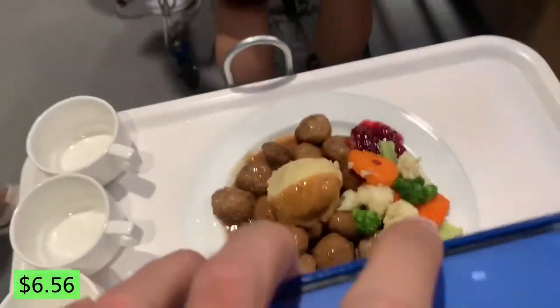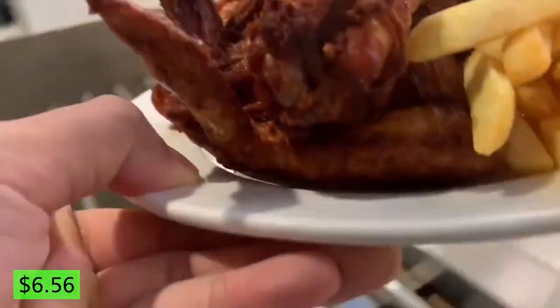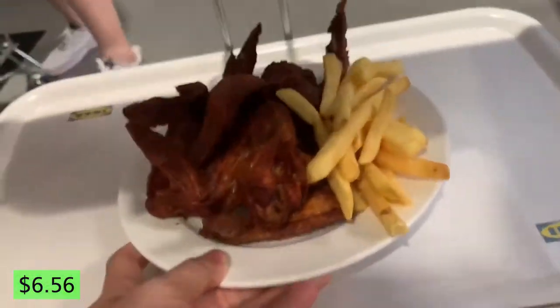Up next, I'm sure you're no stranger to this place — yes, we're at IKEA, queuing for the food. They make their coffee free for IKEA family members, and since it is a self-dispense coffee from a machine, it falls right into our criteria for this video.